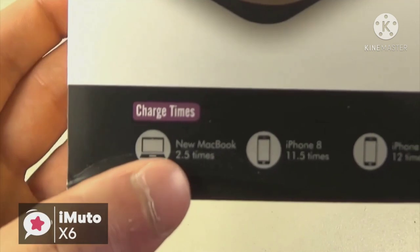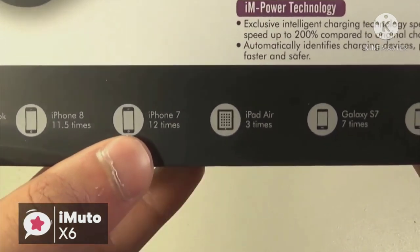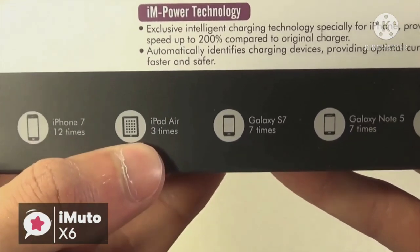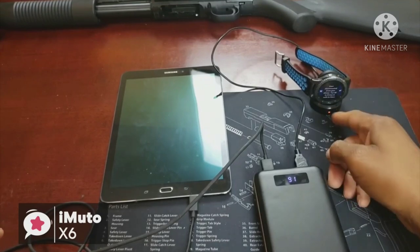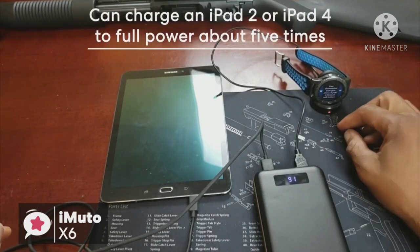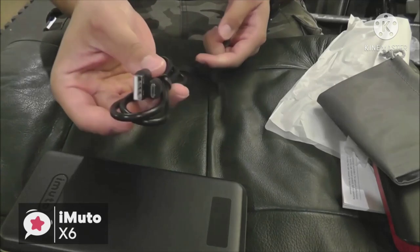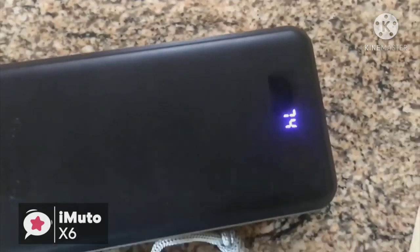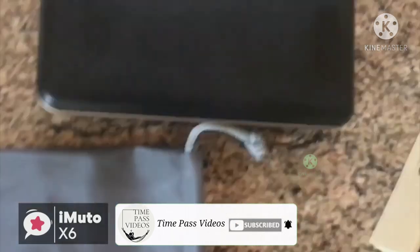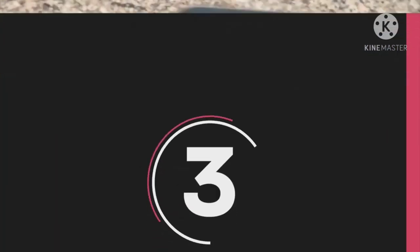With this amount of output power capacity, it's more than enough to charge smartphones multiple times to full power. Even the biggest smartphones such as the Galaxy S8 can be charged to full power about seven times. Charging tablets doesn't hold any problems either — you can charge an iPad 2 or iPad 4 to full power about five times, and newer MacBooks that use Type-C can be charged to full power about four times. Overall, this iMuto Power Pack X6 Pro is one of the most reliable high-capacity power banks available.